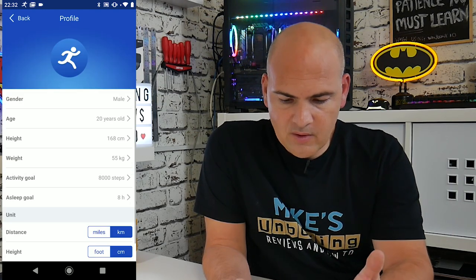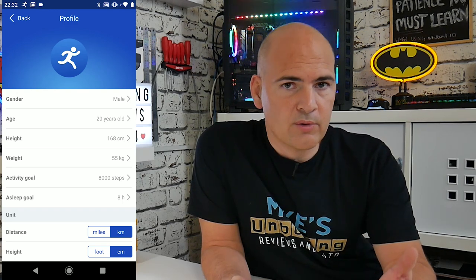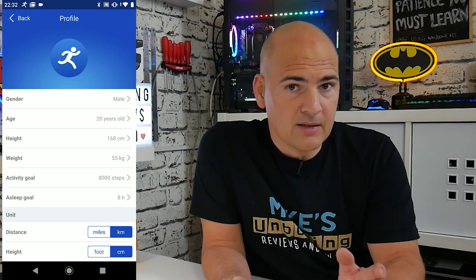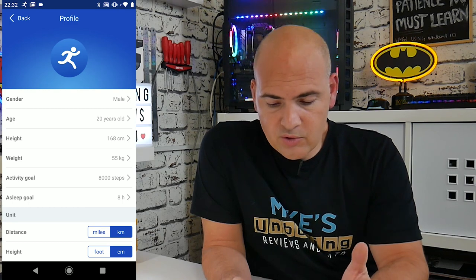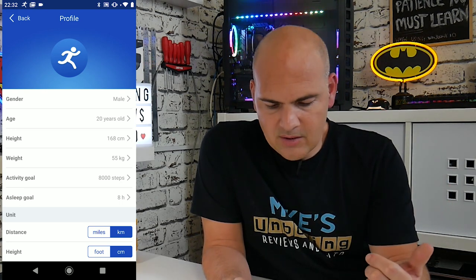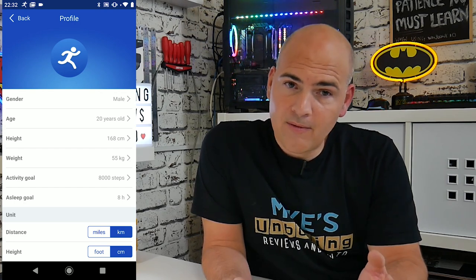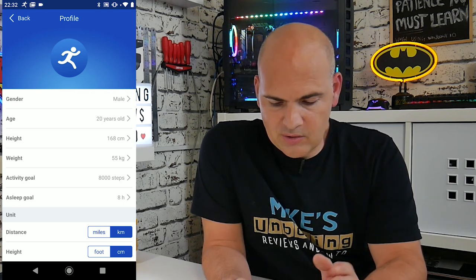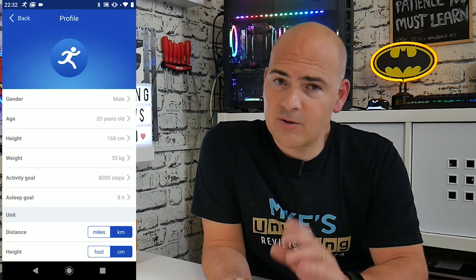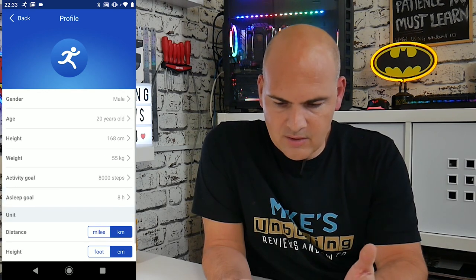So let's go into the settings. In the profile setting you can set your age, gender, height, weight, et cetera, and as you do that it will tailor the results and notifications for you. So if your heart rate goes a little bit too high or too low, you'll get notifications. You can also change your goals — the activity goal is set as a default 8,000 steps, but maybe you want to up that to 10,000. Your sleep goal is set for eight hours, which is generally considered the optimal amount for most humans, but you can set it to whatever you want. You can also set your units — distance in miles or kilometers, height in centimeters or feet, weight in pounds or kilos.